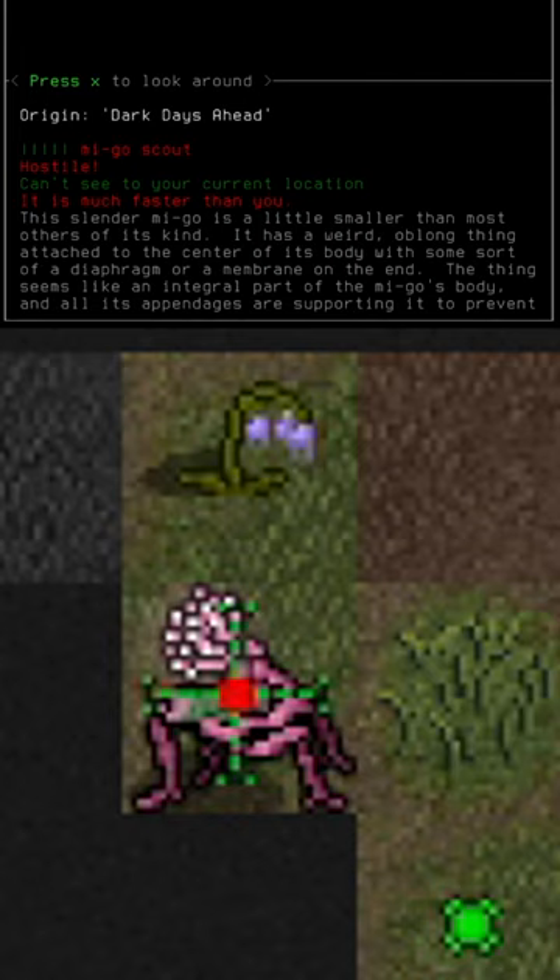This slender Mego is a little smaller than most others of its kind. It has a weird oblong thing attached to the center of its body with some sort of diaphragm or membrane on the end. The thing seems like an integral part of the Mego's body, and all of its appendages are supporting it to prevent swaying.